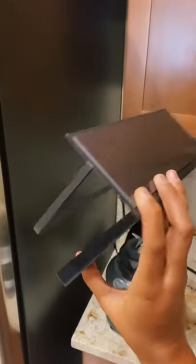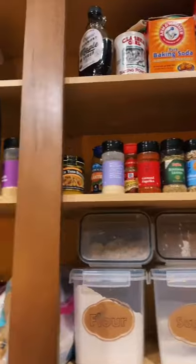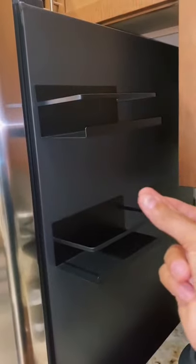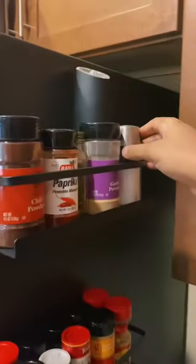I saw a video on these a few weeks back and they are really nice. They have a great strong magnet on them, and I just decided to clean up my spice cabinet and put them all together so they're easier to access.